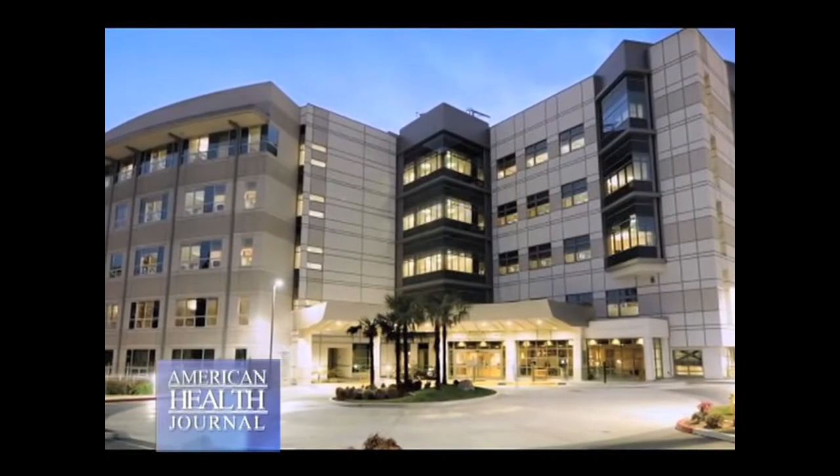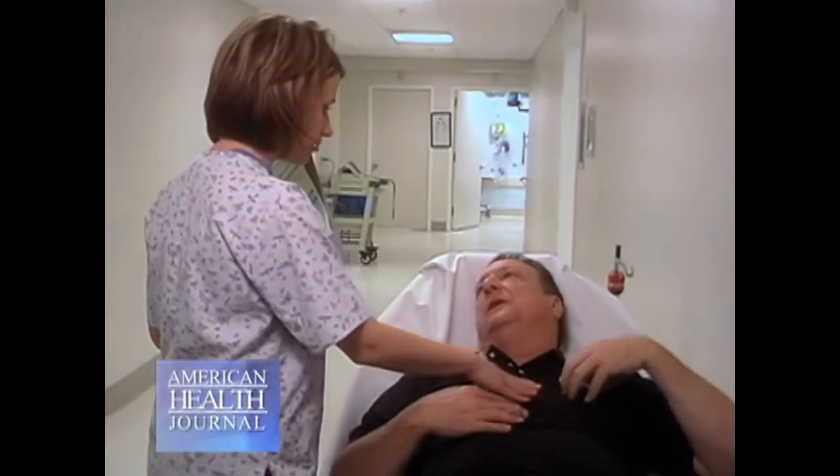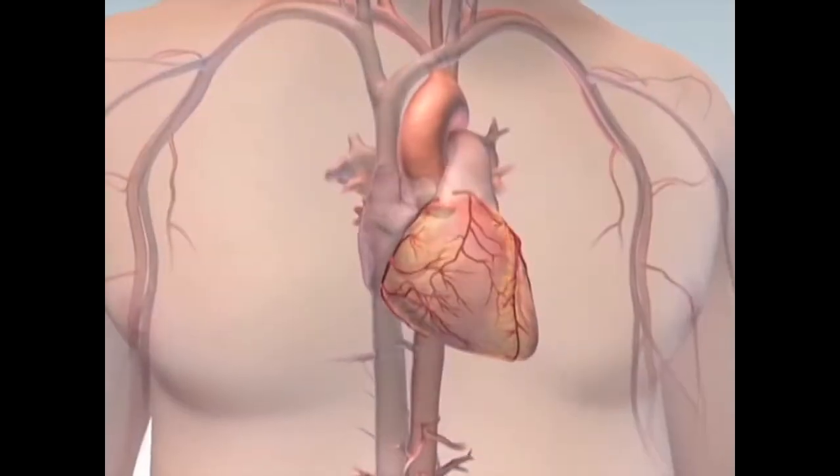Dr. Heiner Vogelbach at Methodist Hospital in Arcadia tells us what happens during a heart attack. A heart attack is when one of your coronary arteries is blocked. The majority of heart attacks are caused by blockages less than 50%, and those are the ones — the blockages — which you don't know about. They don't give you any symptoms, chest pain, an abnormal stress test, or an abnormal EKG.